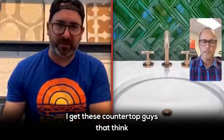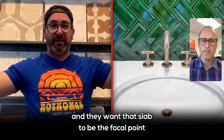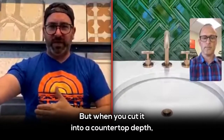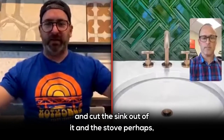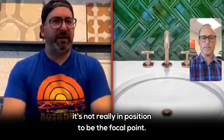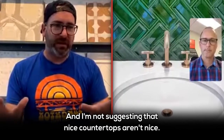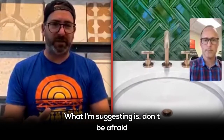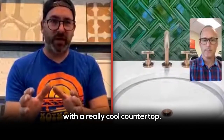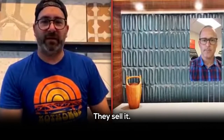I get these countertop guys where people go in and look at these slabs on vertical planes and want that slab to be the focal point of their kitchen. But when you cut it into a countertop depth, cut the sink out of it, the stove perhaps, and lay it down on a flat plane — it's not really in position to be the focal point. I'm not suggesting nice countertops aren't nice; what I'm suggesting is don't be afraid of using really cool tile with a really cool countertop. They don't take away from each other, right?